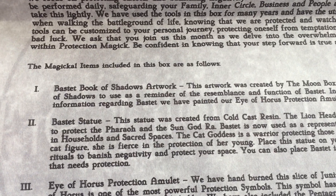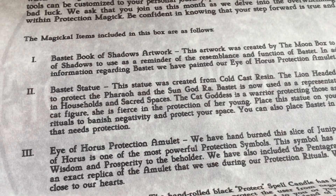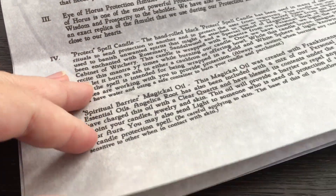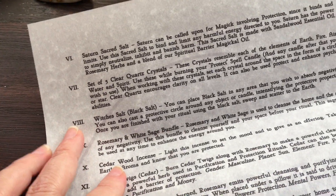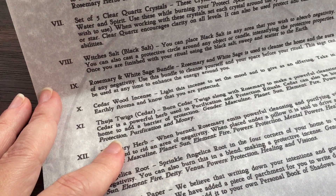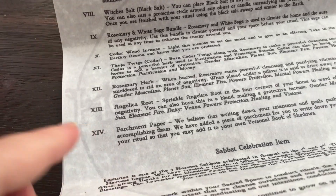Let's have a look to see what's in there. We have the book of shadows artwork, the Basset statue, the Eye of Horus — we've got an Egyptian theme going on here. We have protect spell candles, spiritual barrier magical oil, Saturn sacred salt, a set of five clear quartz crystals, black salt, rosemary and white sage bundle, cedarwood incense twigs, rosemary herb, angelica root, and parchment paper.